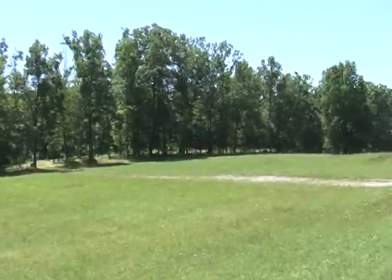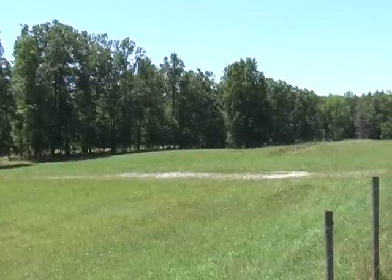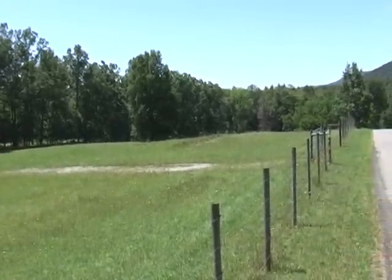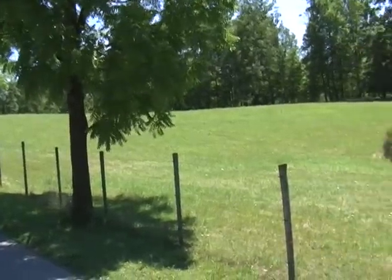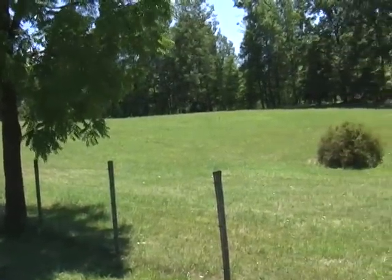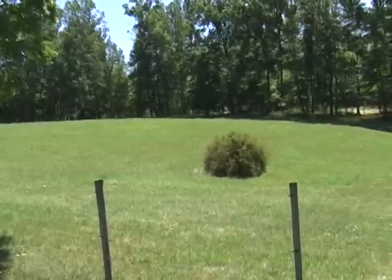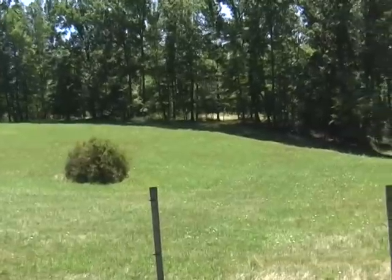Hello, this is Don Myers, and on behalf of RE-MAX Center Realty, I would like to welcome you to the McClellan Estate 15 Acre Tract, which is situated on South Mountain Road between Fort Matilda and Bald Eagle. This is truly an exceptionally nice 15-acre tract.